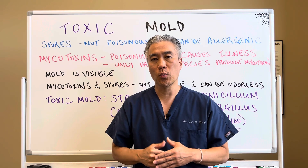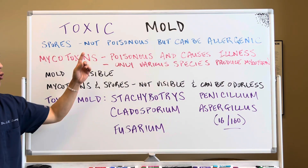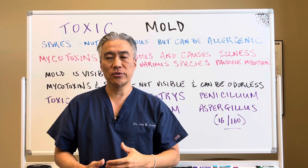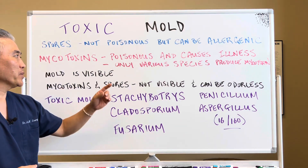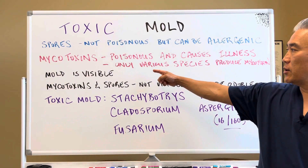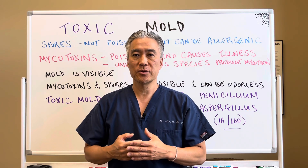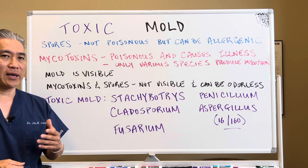Let's get right into what toxic mold is. Mold will produce spores, and spores are not poisonous, but they can trigger an allergic reaction — things like asthma, sinus issues, and rhinitis. There's something called mycotoxins that mold can produce, and this is poisonous and causes serious illness. Only various species of mold will produce mycotoxins — not all mold species will. Mycotoxins are the ones that really cause a huge amount of damage in the biological system.